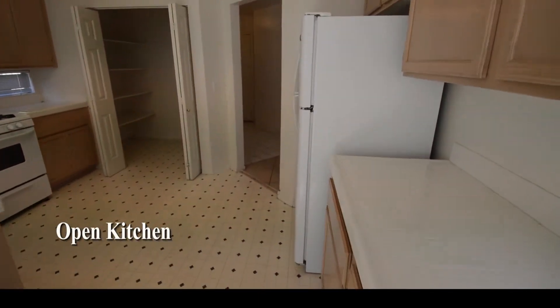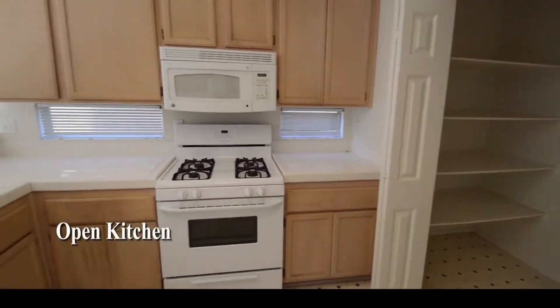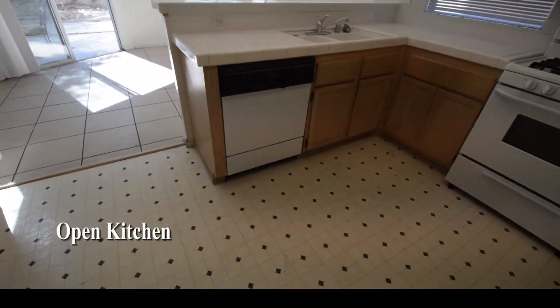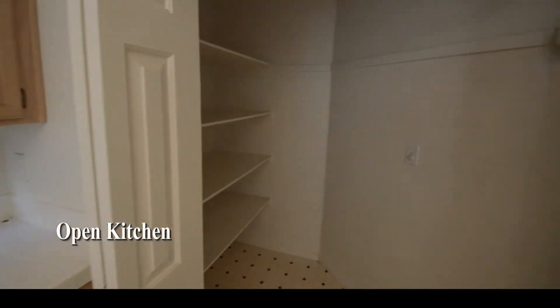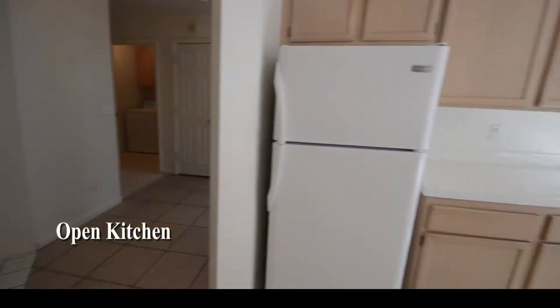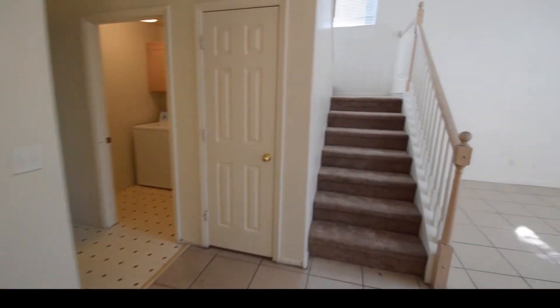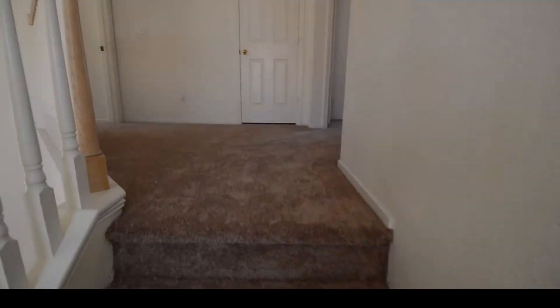The open kitchen has a breakfast bar, tile counters, double sink, vinyl floor, walk-in pantry, and all the appliances. The upstairs has new carpeting throughout.